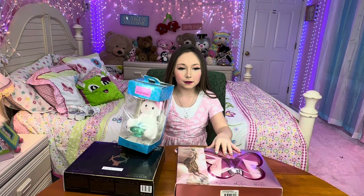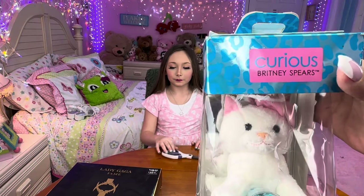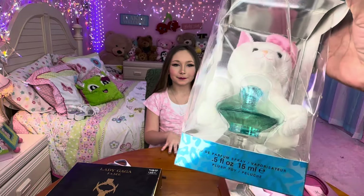All right, so what perfume are you going to open first? Let's see. I think I'm going to open this one — Britney Spears, Curious. It has a plushie, a little kitty cat. Super cute.